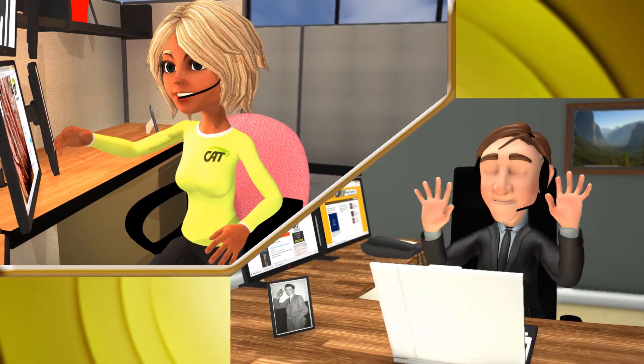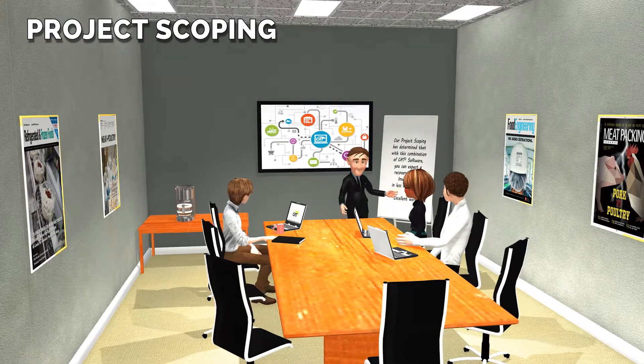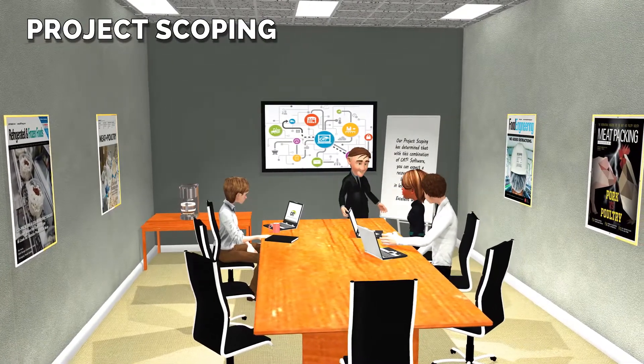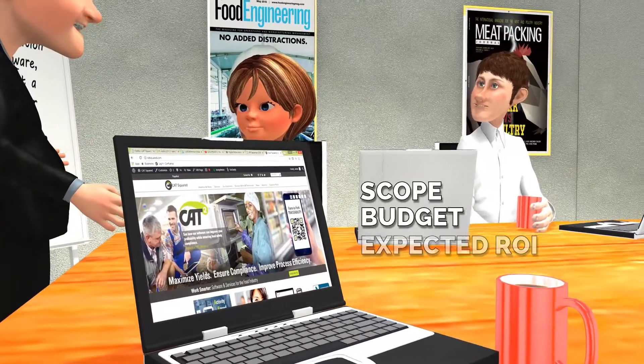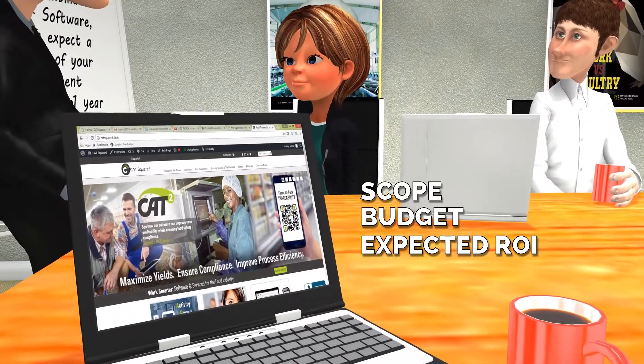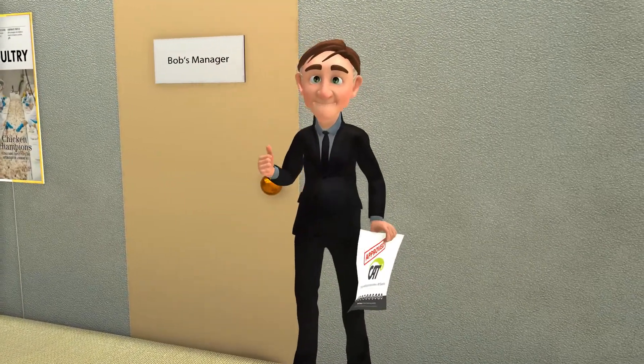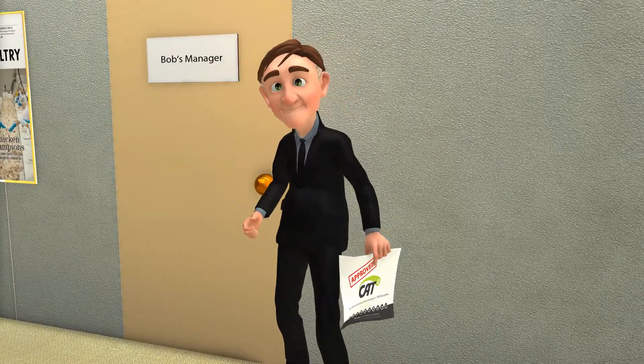Bob was impressed with Cat Squared from his very first contact. Their project scoping exercise and ROI study provided a detailed project scope, budget, and expected ROI, showing how Bob would recover his investment in less than a year. It was all Bob needed to gain approval for the capital expenditure required to fund the project.